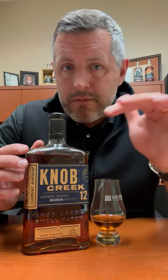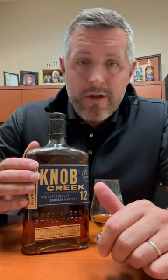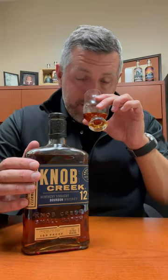When they took the age statement off Knob Creek small batch a few years ago, it was shortly — I think a year after — followed by the release of Knob Creek 12 Year. So now regular Knob Creek is a nine and this is a 12. Maybe it's the perfect bourbon that Jim Beam makes. Why is that? Because it's a hundred proof and it's 12 years old.